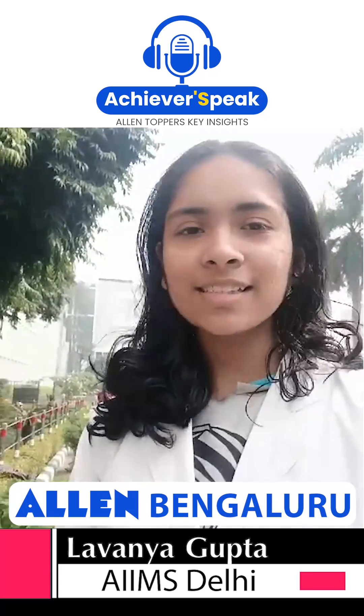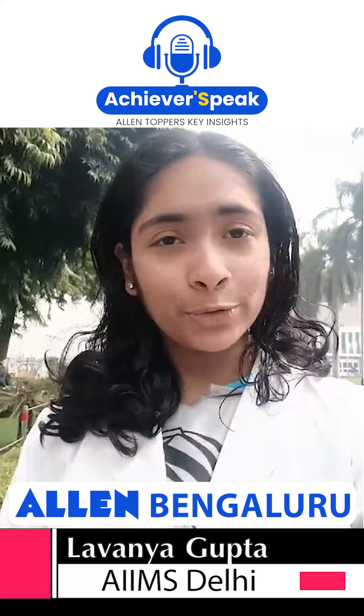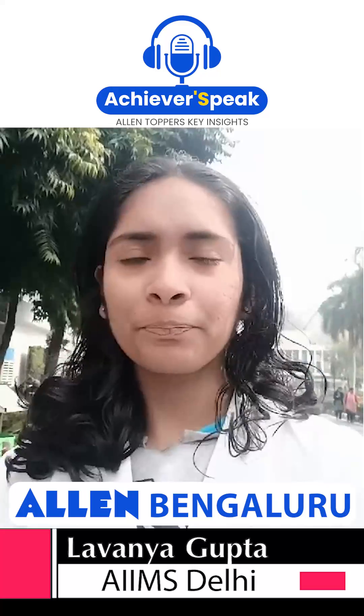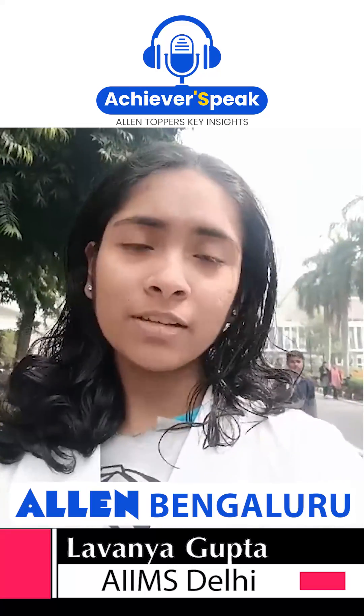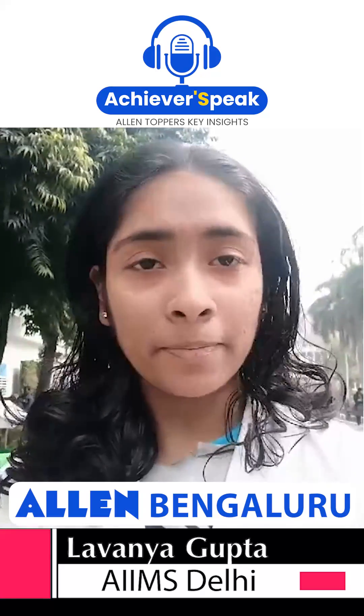Hello guys, this is Lavanya and I am here to advise you on how you can prepare for boards and NEET when both the exams are just a few months and days away. So my first advice would be: don't cut off your NEET preparation thinking that you are preparing for boards.